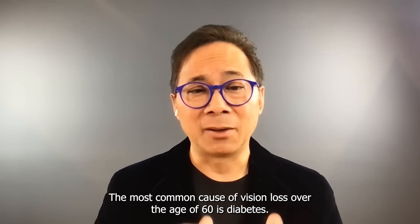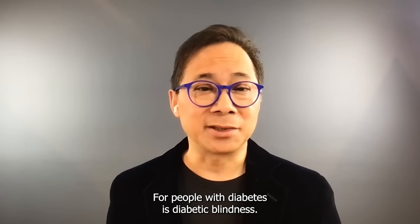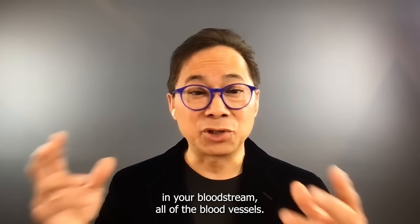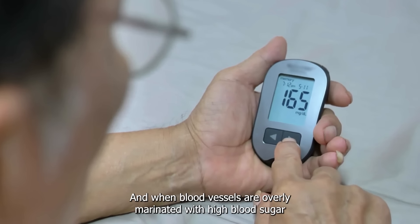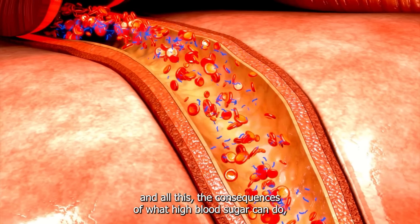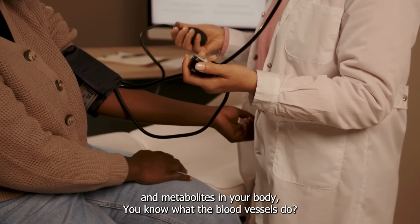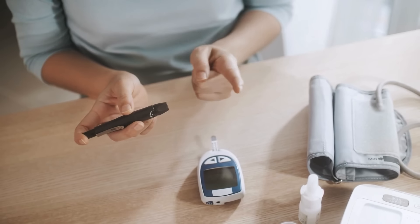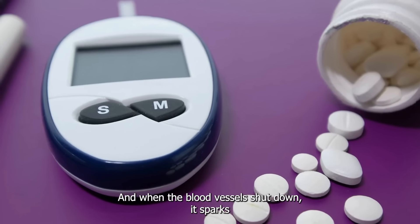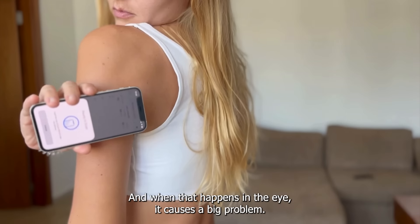The most common cause of vision loss over the age of 60 is diabetes. For people with diabetes, it's diabetic blindness. High blood sugars marinate all of the blood vessels in your bloodstream. And when blood vessels are overly marinated with high blood sugar and all the consequences — including effects on insulin and other hormones and metabolites — they actually start to shut down. And when the blood vessels shut down, it sparks new blood vessels to try to heal the shutdown areas. And when that happens in the eye, it causes a big problem.